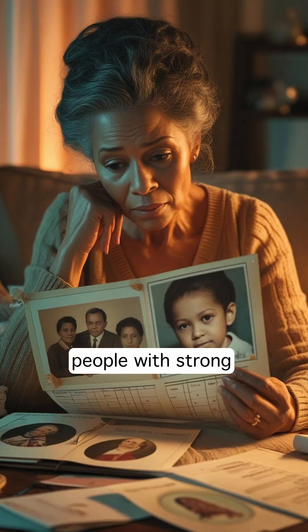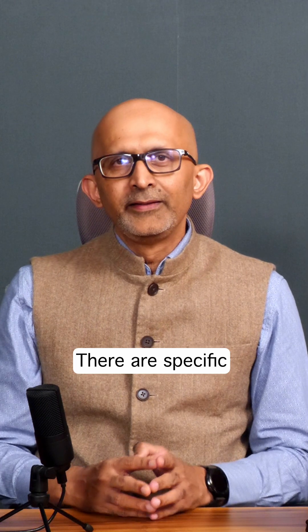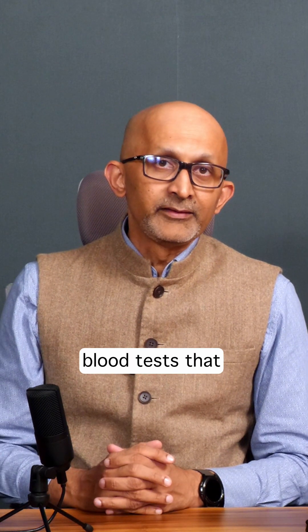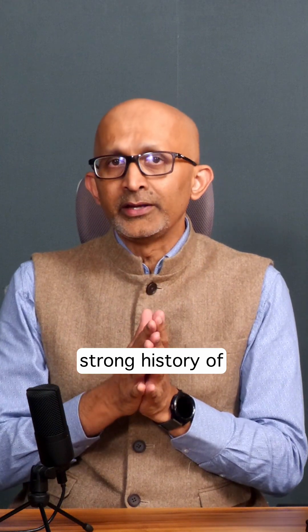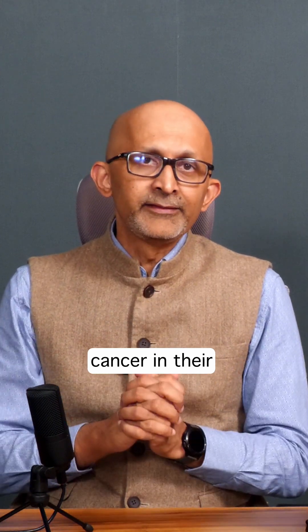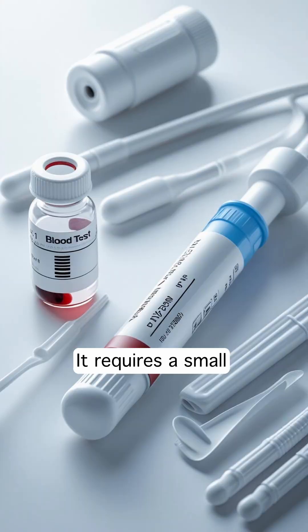There are specific blood tests available for patients and their relatives who have a very strong family history of colon and rectal cancer. This test is very simple — it requires a small amount of blood or a swab from the mouth.